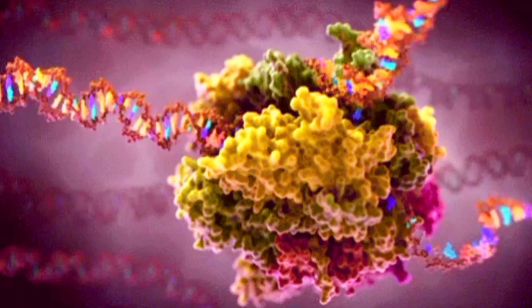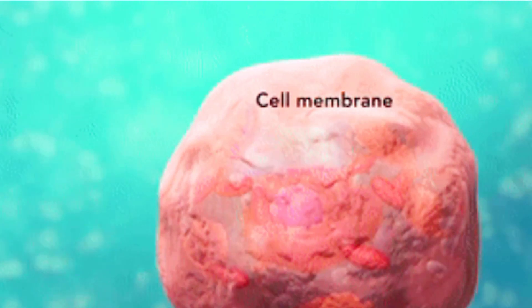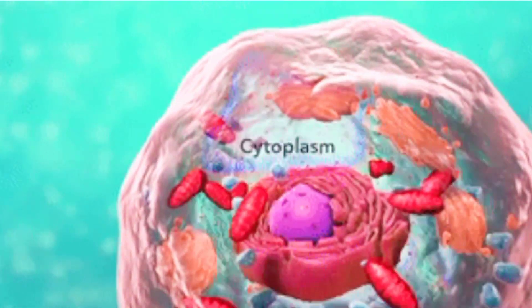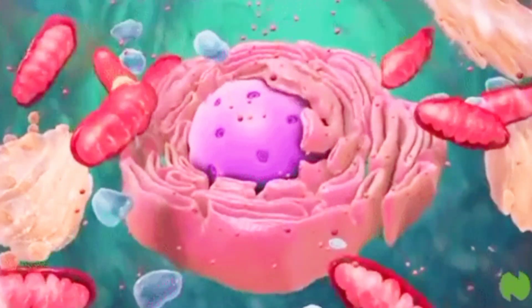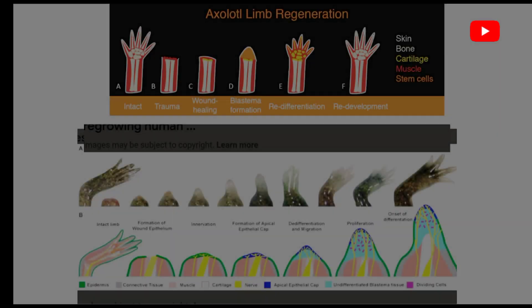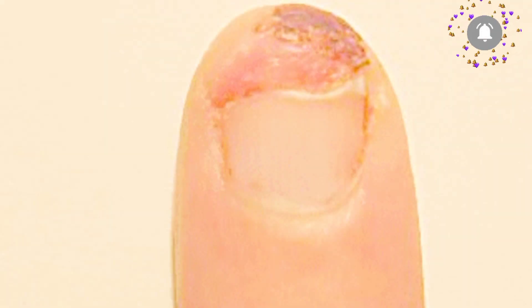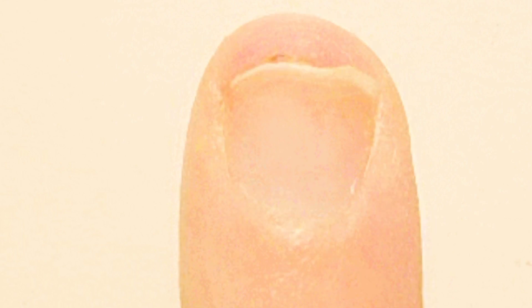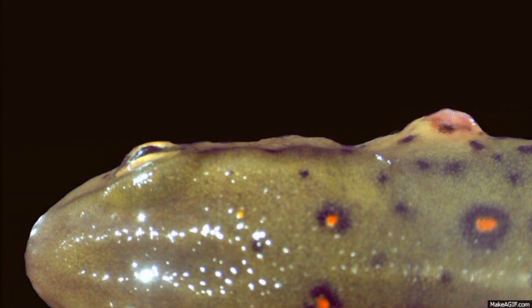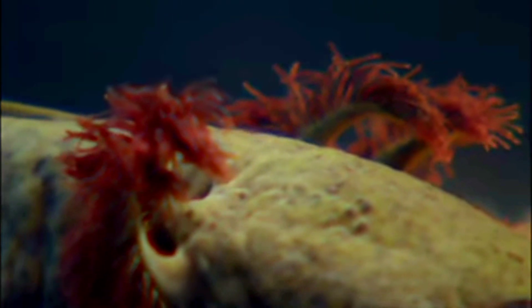A study sequenced the genome of the axolotl to 32 billion base pairs — 10 times bigger than the human genome. At the time, it was the largest genome of any animal, but it has since been overtaken by the lungfish with 43 billion base pairs. Its genome revealed specific sequences that may be responsible for limb regeneration. Normal wound healing in animals occurs through the growth of scar tissue, and this means that most animals won't regrow a lost limb. However, the axolotl is fully capable of complete limb regrowth.